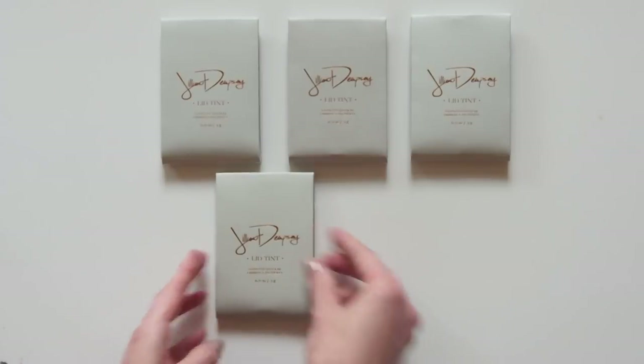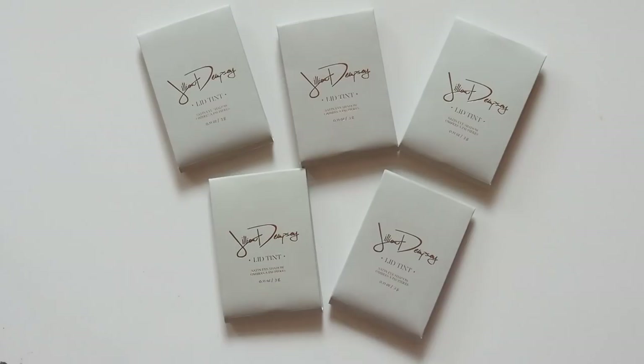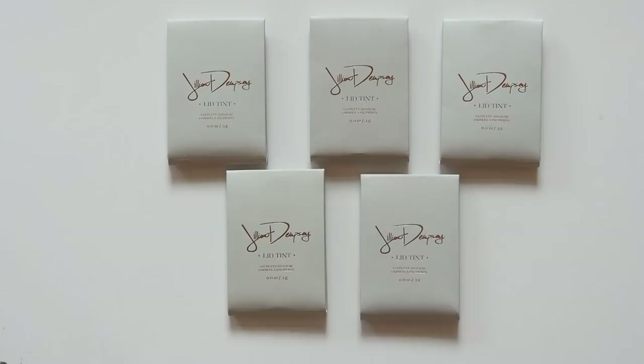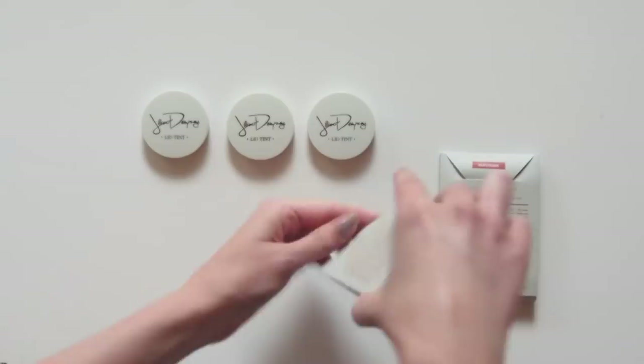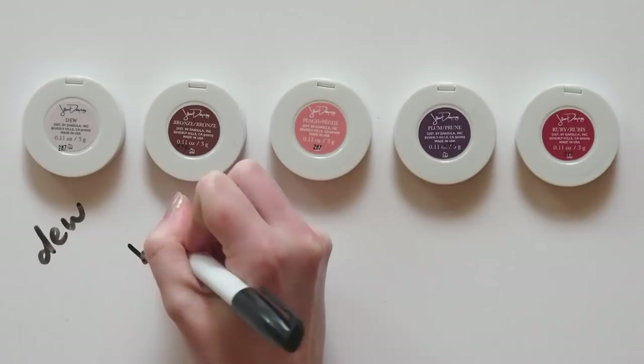Hello there, let's talk about the latest tint on everyone's lids. Gillian Dempsey has well and truly taken the industry by storm. She's a skilled makeup artist with a list of celebrity clients longer than a Sephora checkout, and she also happens to be married to Patrick Dempsey from Grey's Anatomy — a show that has absorbed more weeks of my life than I wish to add up. Her signature creation, the Lid Tint, quickly gained celebrity recognition and cult status.